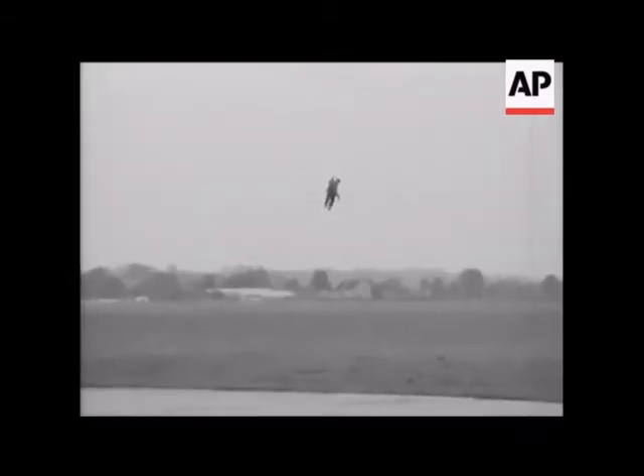How to come downstairs without really trying — a lesson in descent by hot hands.